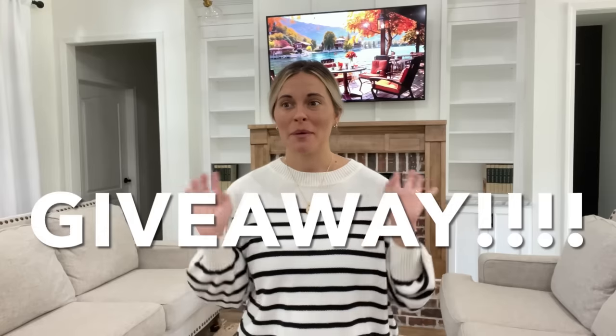Hey friends, my name is Holly. Welcome back to my channel. Today's video we're going to be decorating the living room, and then I have a fun little fall DIY project that we're going to do. Also stay tuned at the end of this video because we're going to be doing a fun little giveaway with two giveaway winners.